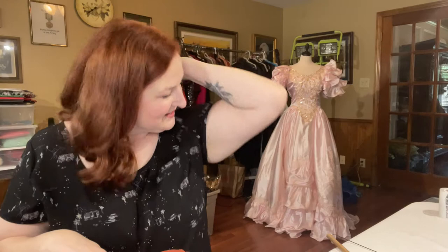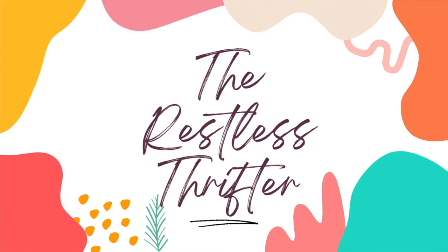Not everyone wants to show their ankles in the fall and winter, because showing your ankles means you shaved your legs. No judgment. Howdy y'all, my name is Gretchen and I am the Restless Thrifter, bringing you a thrift haul from the Dallas Bins.